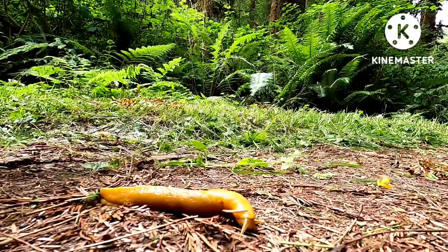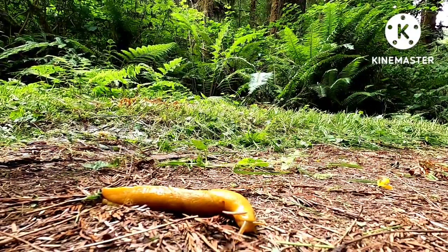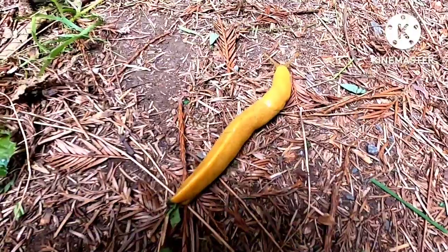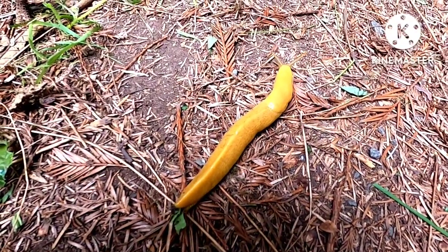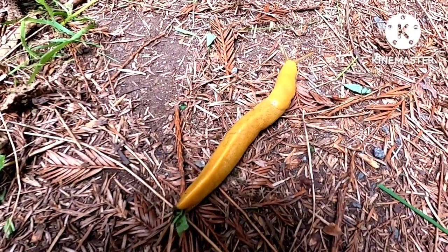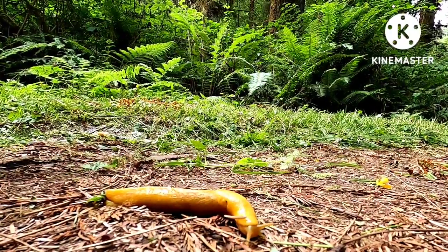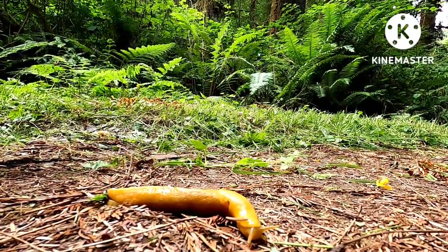Among the many residents of the Coast Redwood Forest, one rather common species found on the forest floor are banana slugs. Banana slugs are a genus of large, generally yellow-colored slugs found throughout the temperate rainforests of northwestern North America. They are the largest genus of land slugs in North America. Some species of banana slugs can also have brown spots on their generally yellow body.